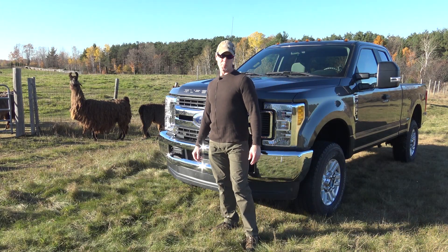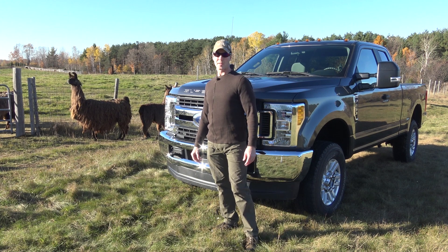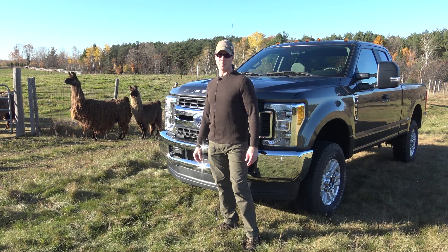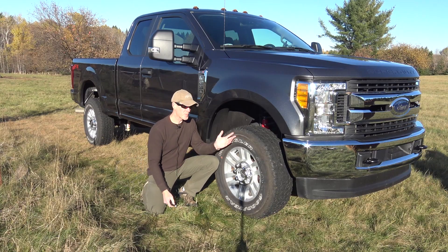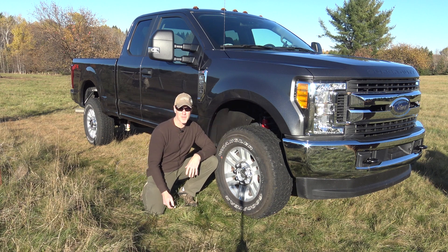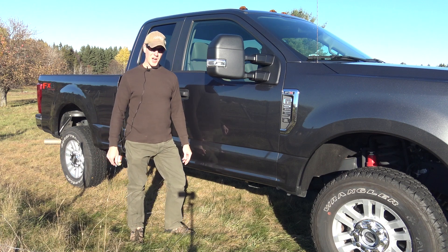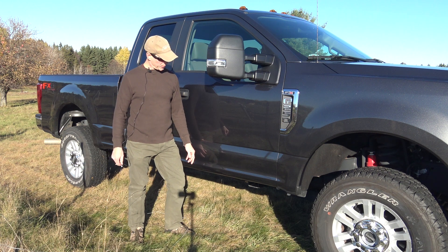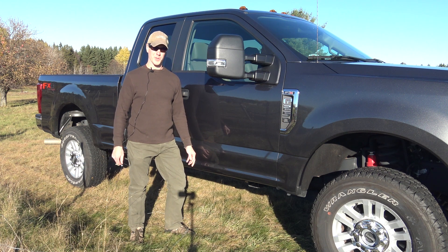Reason number three: FX4 package — rear locker, skid plates, downhill assist control, and off-road tuned suspension. Reason number four: 33-inch tires straight from the factory, with plenty of room for 35-inch tires without a lift. Reason number five: this truck has a high stance compared to some of its competitors. A lift is an option more than a requirement, which should help a lot with break-over angle and ground clearance.